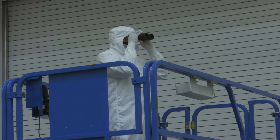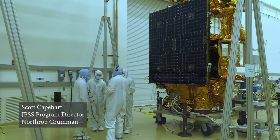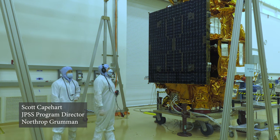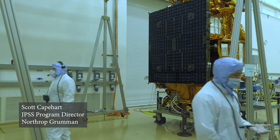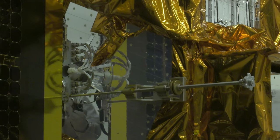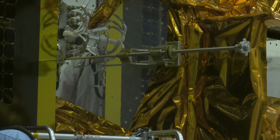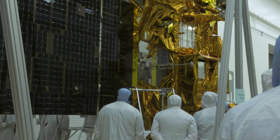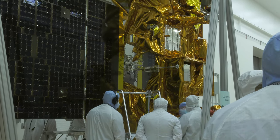We've deployed the array several times on the JPSS-2 spacecraft, so that's not novel, but what's unique here is this is a milestone. It's a culmination of really seven years of work on this program and establishes that we're ready for launch. We need to do one last deployment to make sure that it functions properly after getting through all of the tough environmental testing and that it's ready to go.